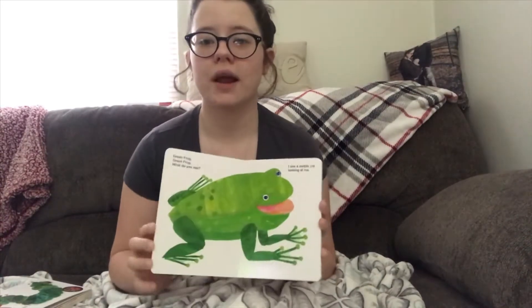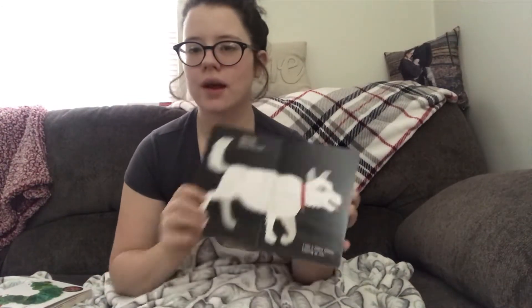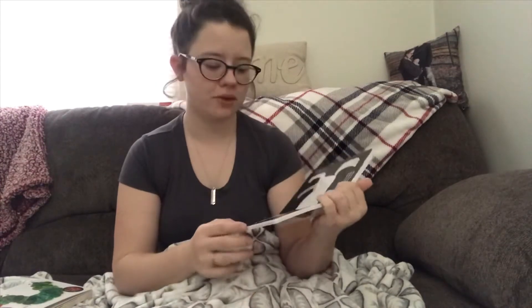He is also learning animal noises from this book. I will make the noise and point at it — like ruff ruff — and he will try to mock it most of the time. These are just so cute and classics. I grew up with these and I just love that he gets to as well.